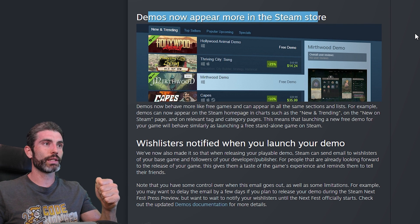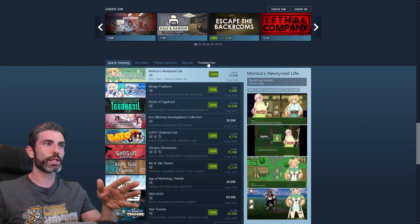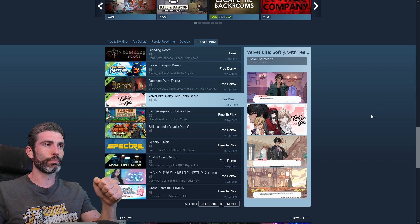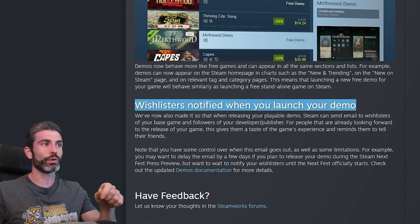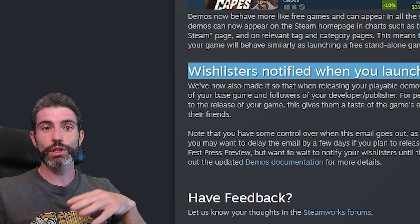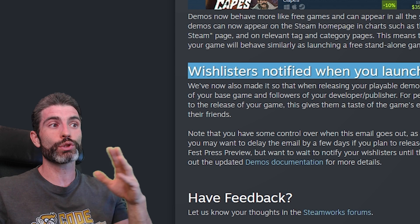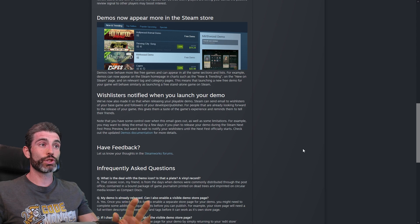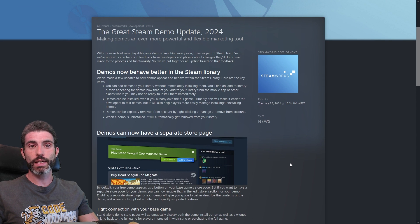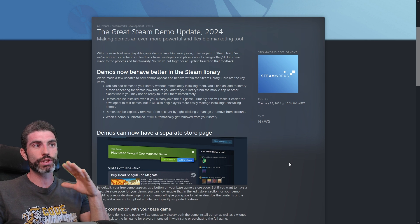Demos now also appear more in the store. If you go onto the main Steam page and scroll down, there's now a tab for 'trending free' where you can see a whole bunch of demos. Another really interesting change is that wishlisters are now notified when you launch your demo. So you can start gathering wishlists before having a demo available, and then when you publish your demo, it's hopefully going to be much easier to get people to actually try it and give you tons of feedback. The next Steam Next Fest in October is going to be quite interesting to see how these new rules affect wishlist gathering and demos.